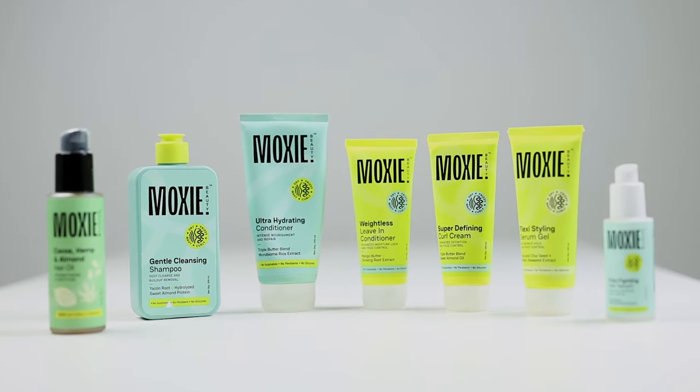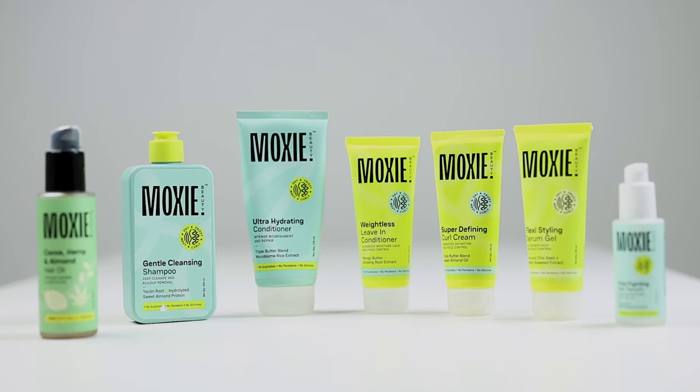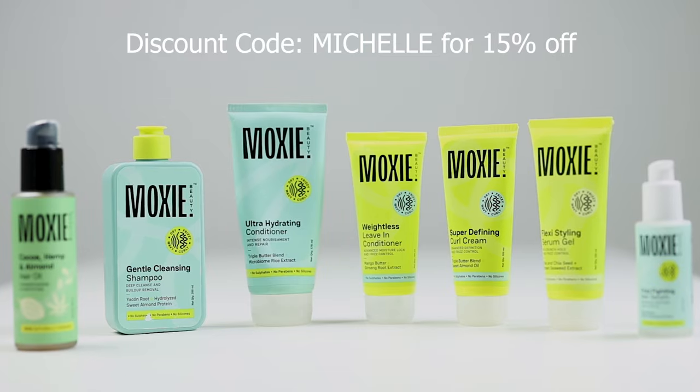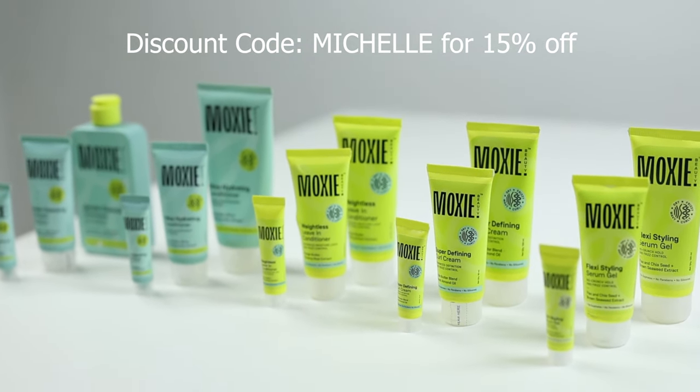In the range there are some products that I really liked and some that I did not like and am not going to recommend. First I'll talk about the range as a whole and then break it down product by product. The brand has also given me a discount code which gives you 15% off your purchase — this is not going to impact or sway my opinions in any way.